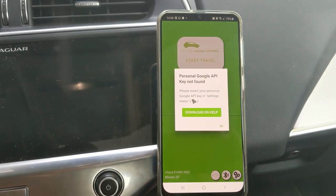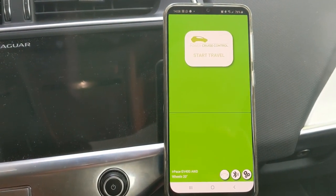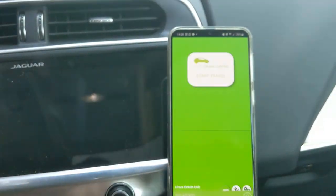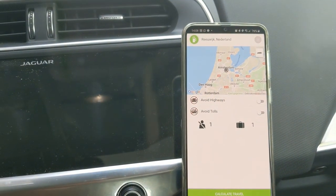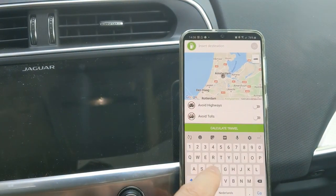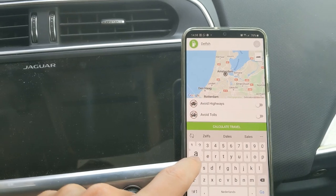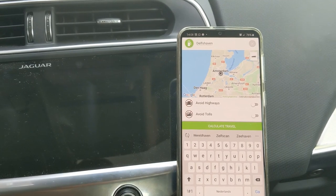This app, which you can now just get for Android, shows you how far you can go and where you should charge. There are very little settings. I hope there will be more in the future because then you will be able to save more preferences. But let's say I would like to visit some friends in Delftshaven, Rotterdam today, and I'm not fully charged so I'm thinking I could need some help with that.